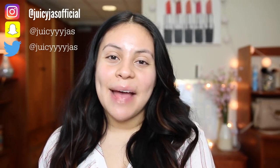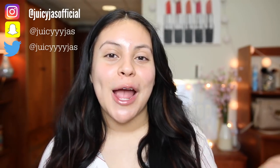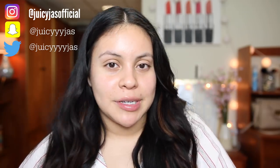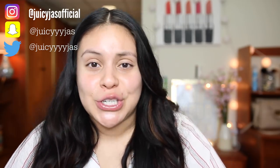Hey guys, welcome back! Today I'm testing my subscribers' favorite makeup products. I asked you guys a few weeks ago on Twitter and Instagram to send me your favorites, and I've compiled a bunch of screenshots and purchased a bunch of new makeup. Thank you all so much for sending me your faves — please don't be offended if I don't mention yours. I tried to include products I've never used before and things I don't already have in my makeup collection.